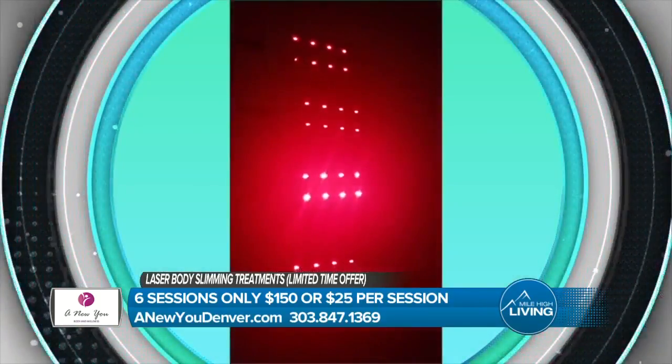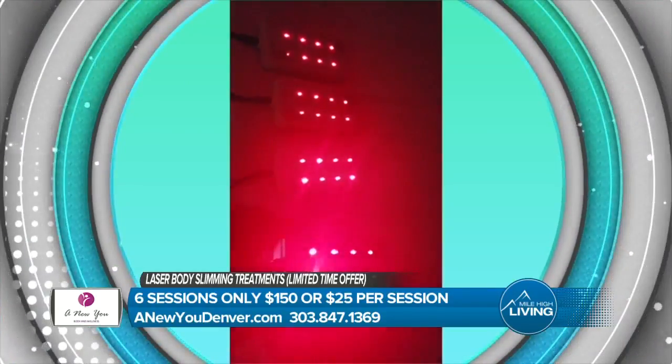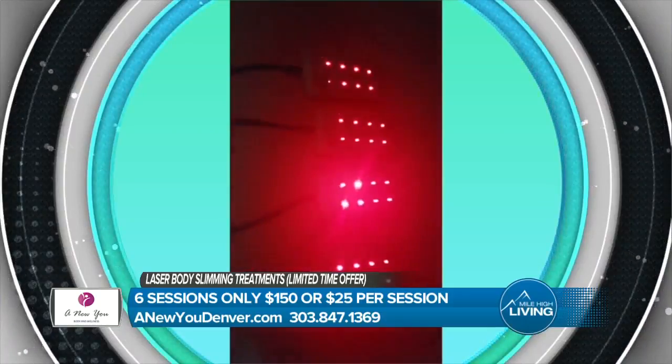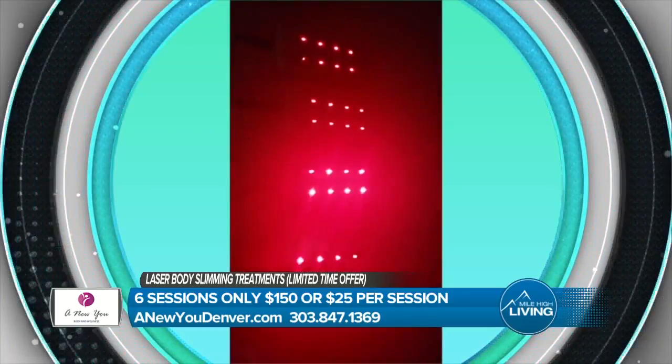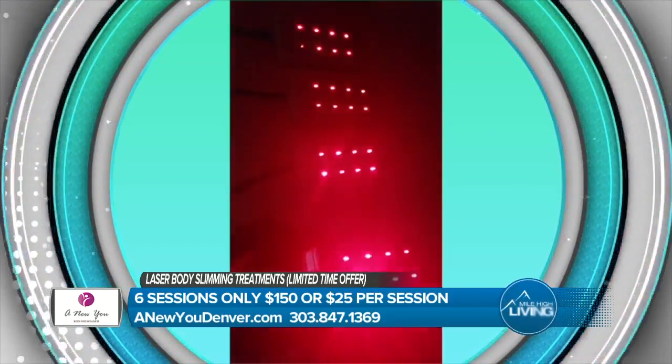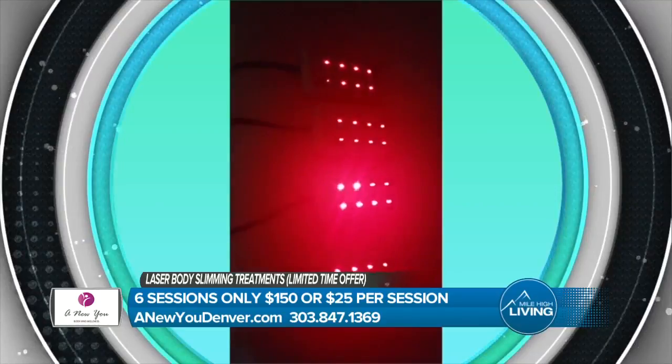This is laser body slimming. How does it work? It uses a technology called cold laser therapy to liquefy and flatten fat cells in just 20 minutes. With new advances in technology, as you can see here, these are laser diodes — there's no pain, surgery, or downtime involved. There are eight laser diodes, so it's very intense and very effective. This is for full body treatment; we can treat the abdomen, hips, thighs, upper back, arms, neck, and chin — wherever you think you need treatment.